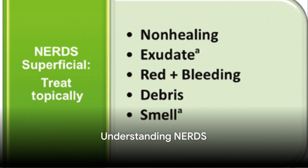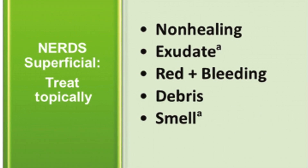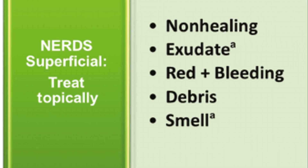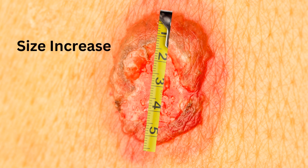NERDS is a straightforward way of identifying the local signs of wound infection. It's simple yet effective, and can be a crucial tool for healthcare professionals. Now that you have a grasp on NERDS, it's time to move on to STONEE's — a vital tool for identifying deep-spreading infection.